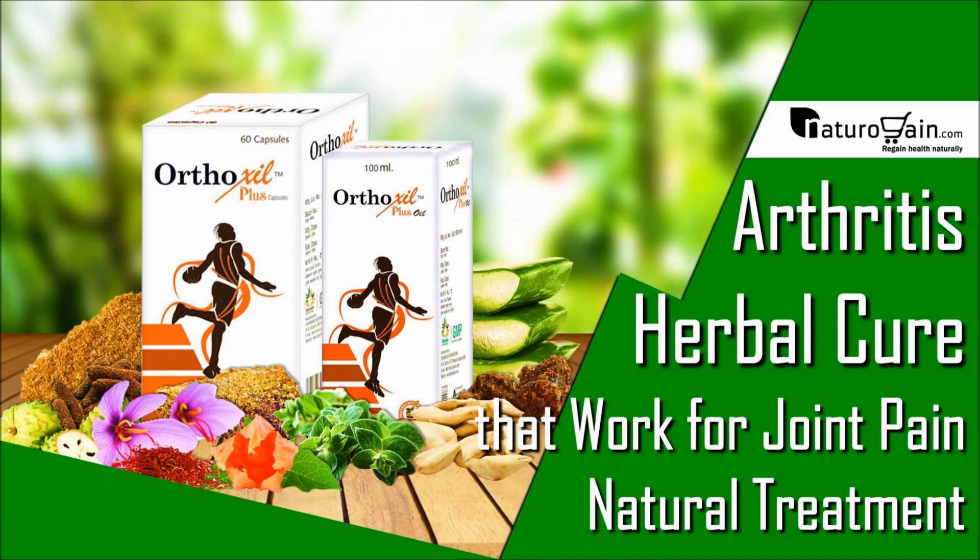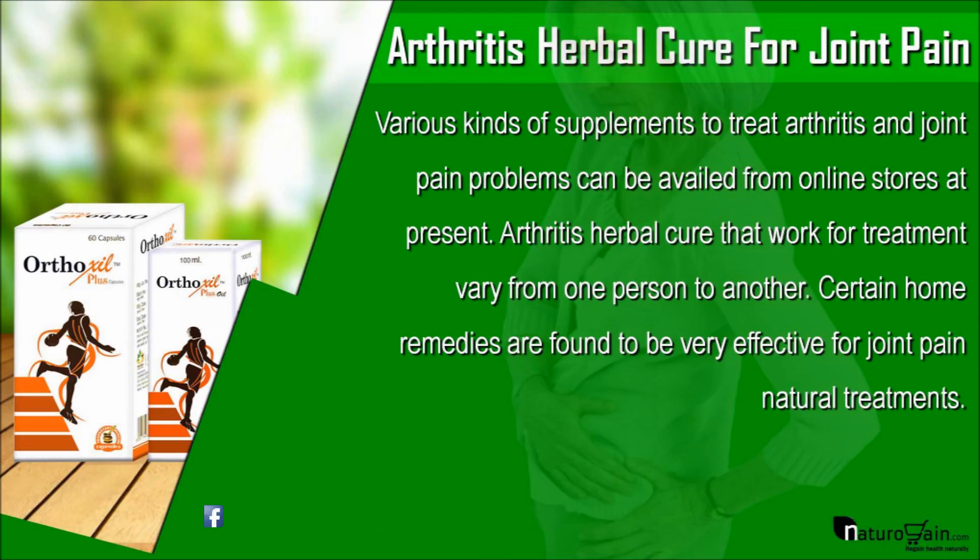Dear friends, in this video we are going to discuss about arthritis herbal cures that work for joint pain natural treatment. Various kinds of supplements to treat arthritis and joint pain problems can be availed from online stores at present. Arthritis herbal cures that work for treatment vary from one person to another. Certain home remedies are found to be very effective for joint pain natural treatments.